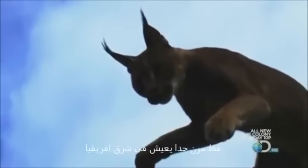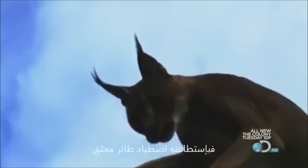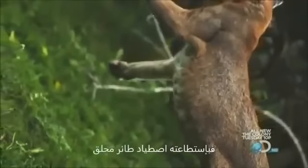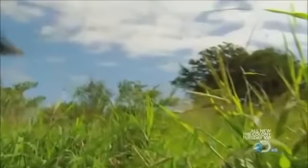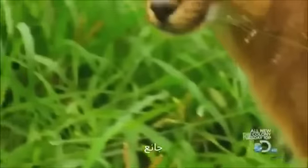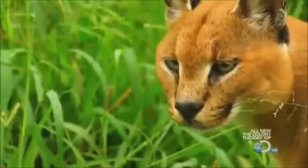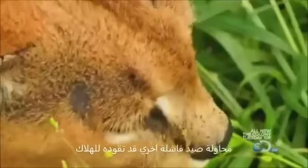The Caracal, acrobatic supercat of East Africa, is known to leap so high he can actually pluck a bird out of flight. This young male is hungry. Now he faces exhaustion, a slippery slope that can easily lead to starvation.